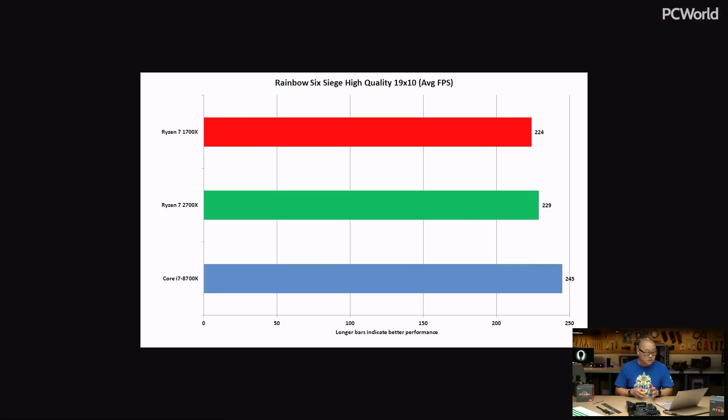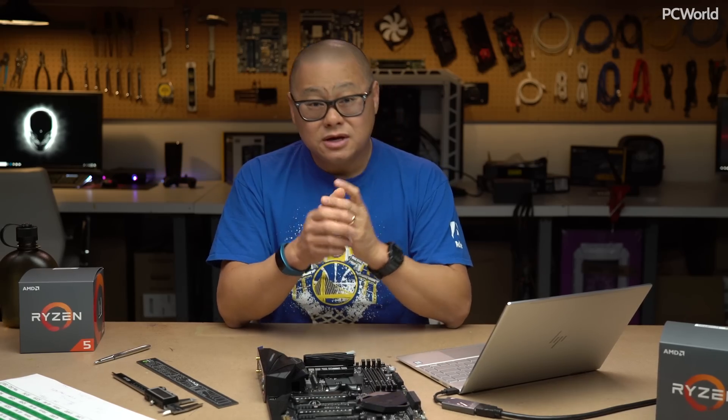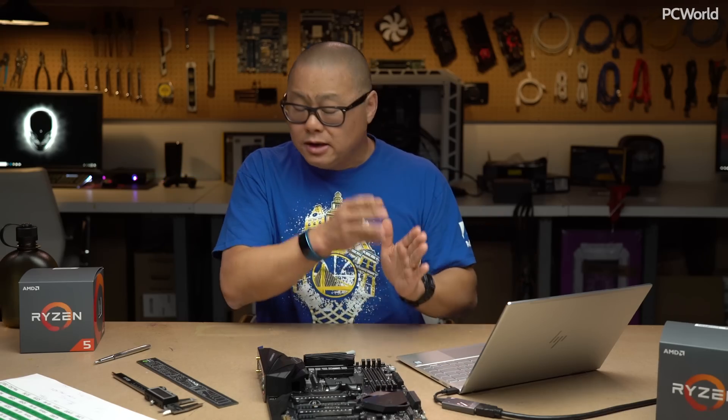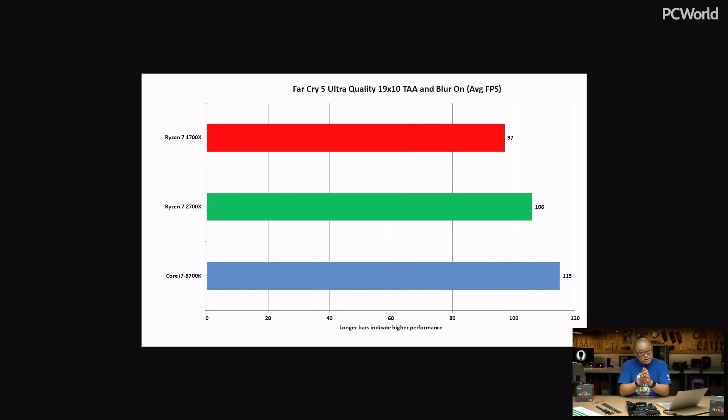Our first gaming result is Rainbow Six Siege. You can see that Coffee Lake chip with its high clocks is in front — with its higher IPC and its higher clocks, it's pretty tough for Ryzen to compete. The good news is Ryzen's not that far behind. Last year when Ryzen came out, there was a lot of head scratching and hand wringing about why it was 20%, even 30% slower than Intel. A year later with a newer chip, newer BIOS, more optimized games, instead of being 20 or 30% slower, we're actually really close. We're running Rainbow Six Siege at 1920x1080, well over 200 frames a second — as much as Coffee Lake is in front, it's not in front by that much.